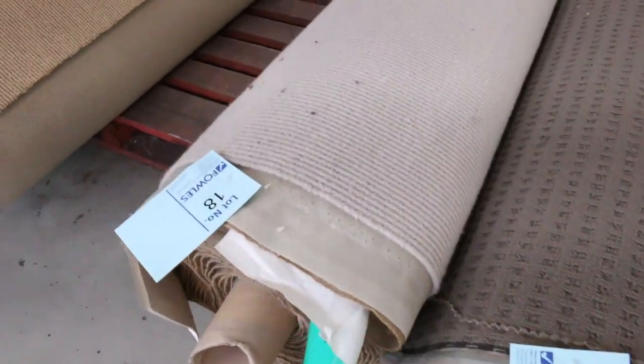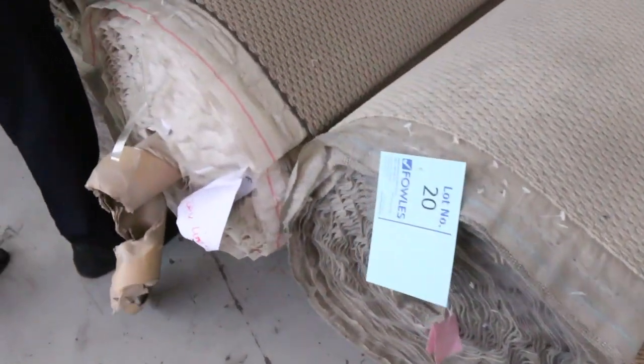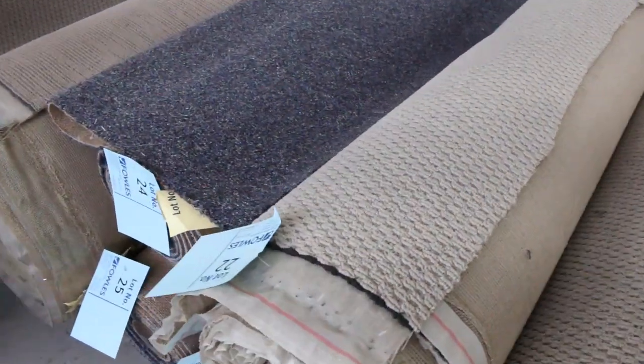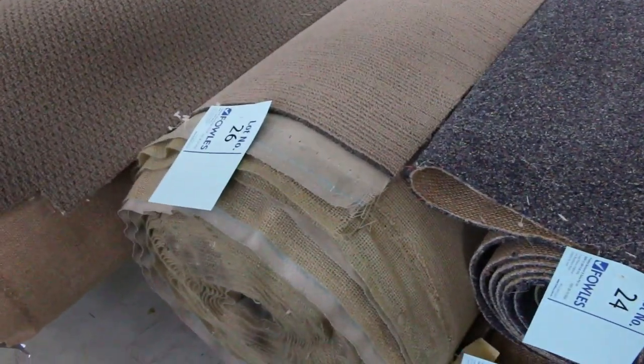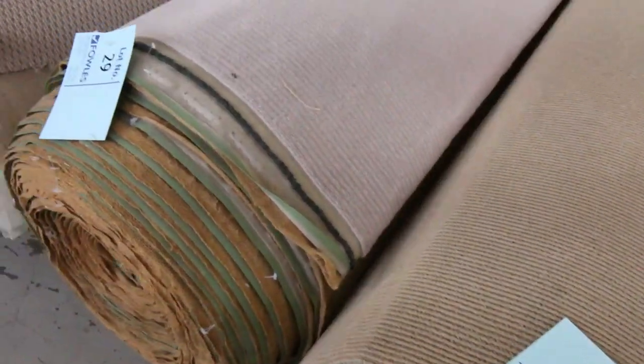Mainly loop piles to begin with — these are good hard-wearing carpets, great for rentals, and there's even some commercial-grade carpet good for shops and offices. We get into some bigger rolls in these ones here, which can vary anywhere from 20 to 40 metres. There are plenty of loop piles again and most of these will start from $25 a broadly metre.